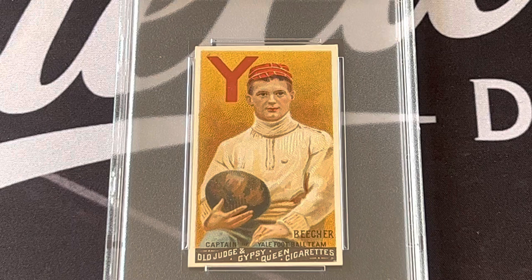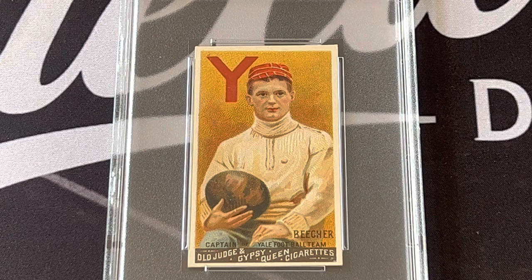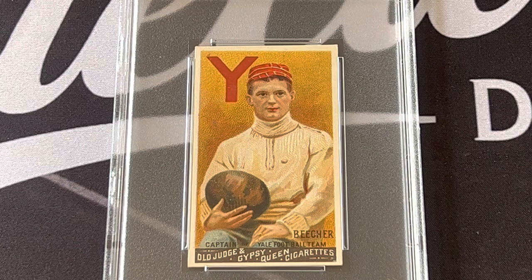This is the first football card ever made and that's Harry Beecher. He was the captain, player of the year in 1887. In 1886 he threw for 33 touchdowns, and in 1887 he was regarded as the greatest quarterback ever to play at Yale. They made the first card after him. That's one card I wanted to show you, and I have another one to show you right now.